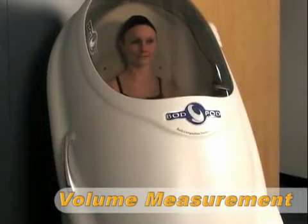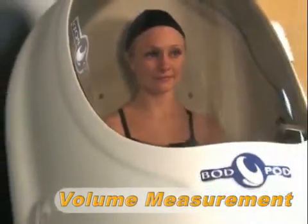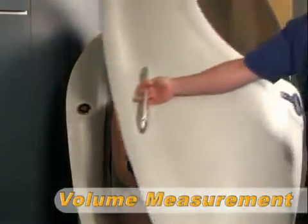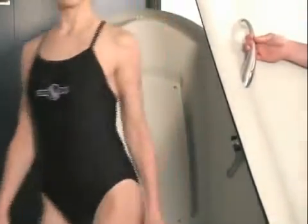The subject now enters the Bod Pod for the first of two 52-second volume measurements. During this time the subject sits comfortably inside the Bod Pod and breathes normally. Once the first measurement is complete, the operator opens the door briefly and then closes it again to begin the second volume measurement. Once the volume measurements have concluded, the test is complete.